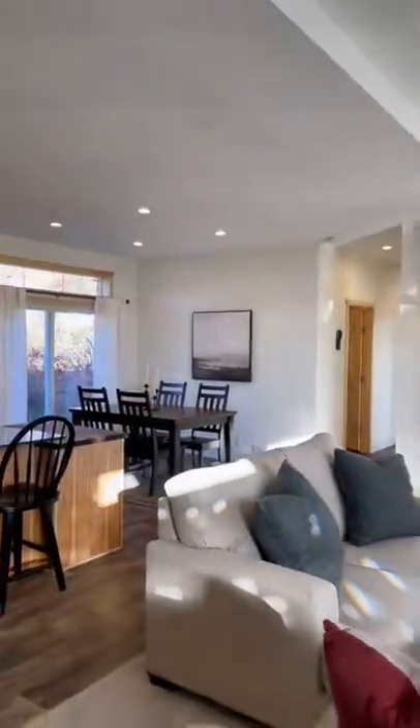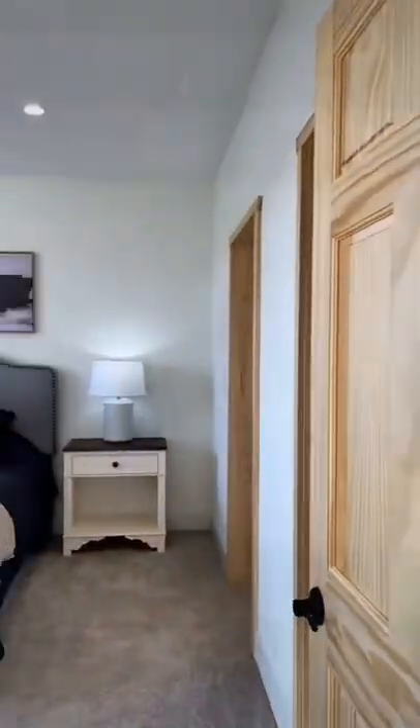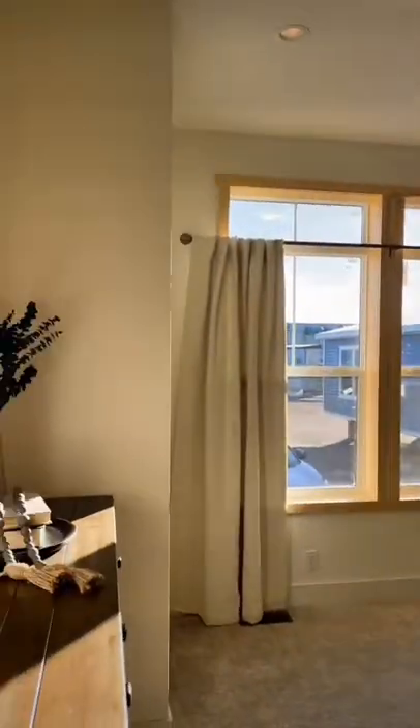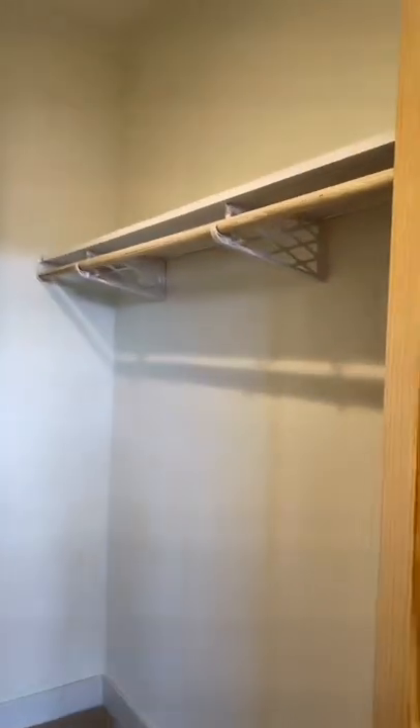There's a lot to love about the Legacy 412, but we wanted to show you the highlights. You have a beautiful primary bedroom suite with large double windows, but our favorite part of this space is this massive walk-in closet with endless storage space.